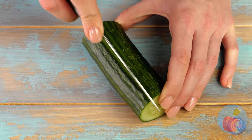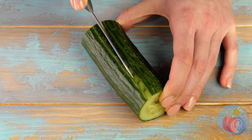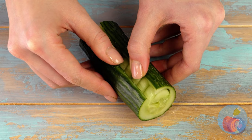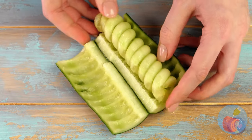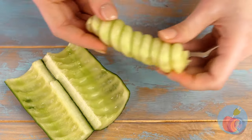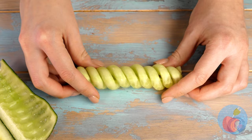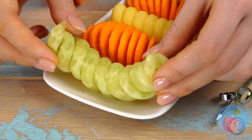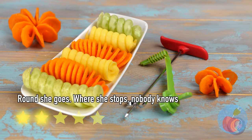Up next, the cucumber — best known for turning into pickles. She managed to make it a spiral while keeping the skin on. It's that trick where you cut a banana with a toothpick, all over again. And just like the carrot, it's a little bit stretchy too. I think she's starting to get mad with power — maybe we should move on.